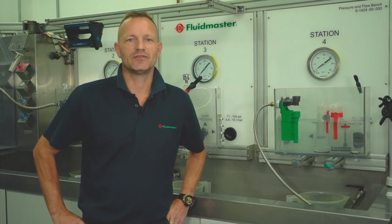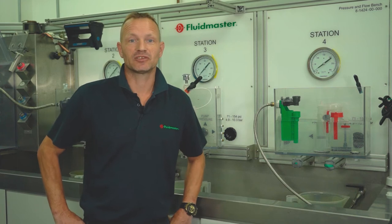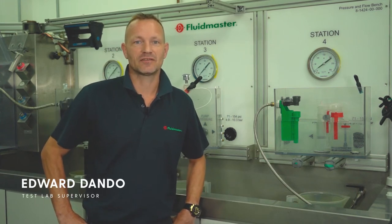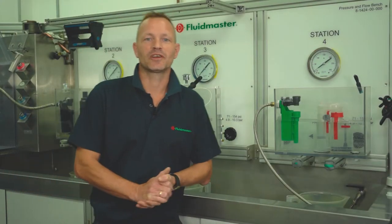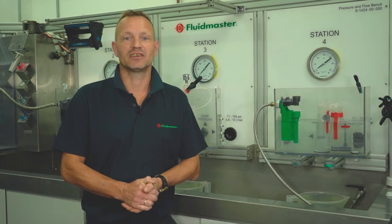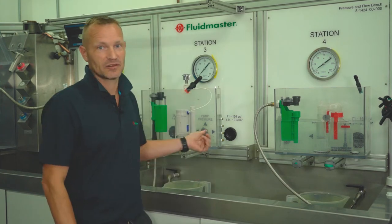Hello and welcome to the Fluidmaster UK virtual training module two. Once again we're really pleased that you're able to join us. I'm Edward Dando, the Test Lab supervisor here at our Fluidmaster headquarters in Hereford. As an extension to module one I'm going to be talking through some toilet repair scenarios and demonstrating the installation of two of our most popular products, a fill and a flush valve.